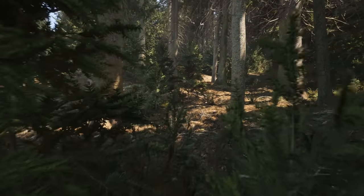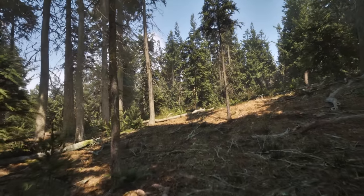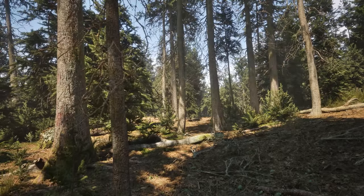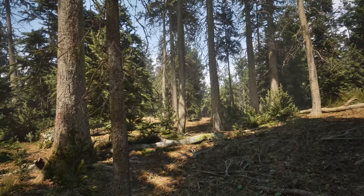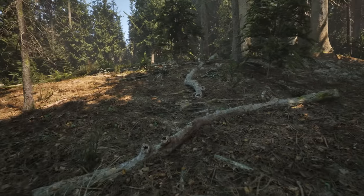I've got to say, this forest looks incredible. Probably some of the best looking graphics I've seen. What was that? Well, it stopped making sound, so I'm sure I'm fine.